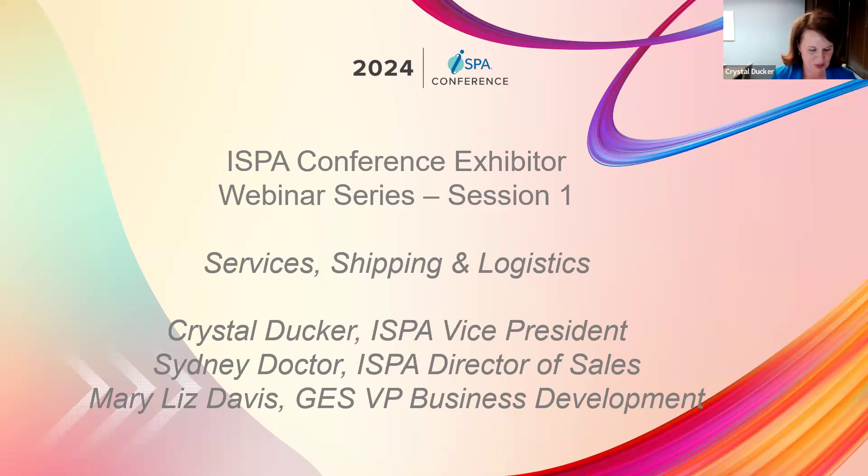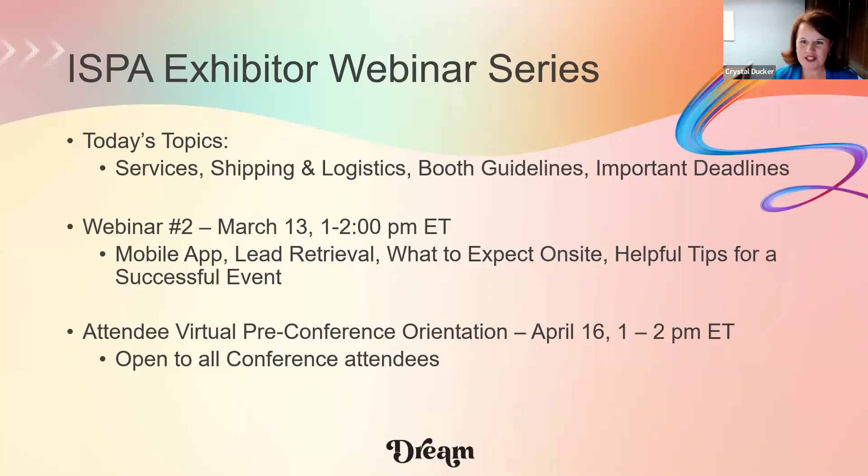We've got a PowerPoint with a few slides to make this visual and easy to follow. We have three total webinars in this series. Today's webinar will dig into the planning process, your booth guidelines, what to expect when placing freight orders, and shipping and logistics. The next webinar will cover what to expect when you arrive and pre-event marketing activities. Last but not least, we have an attendee virtual pre-conference orientation open to all attendees, covering the layout of the venue and all available offerings.